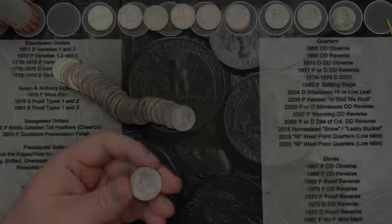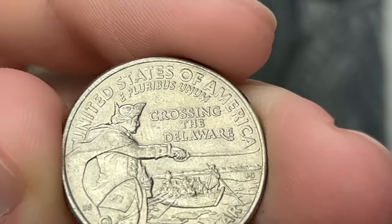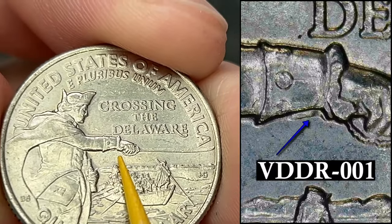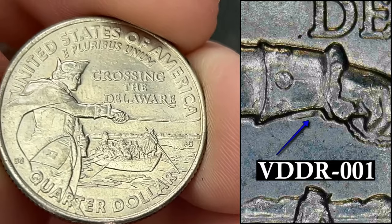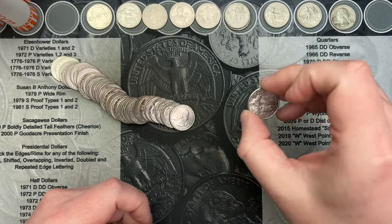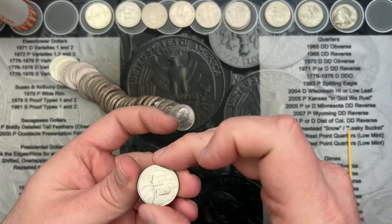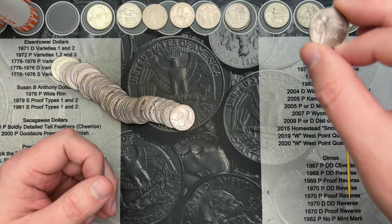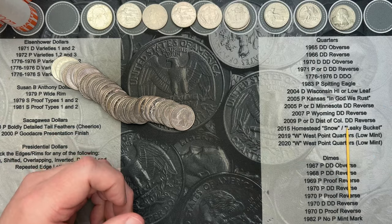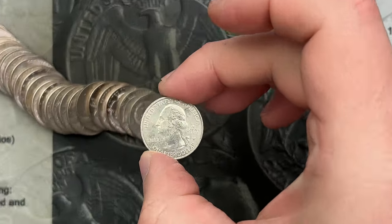Roll number 26 — got a really cool find here. A 2021 George Washington Crossing the Delaware. Under his wrist here there is doubling — that is a double die. I'll put up a picture of which one it is, but that is a cool find. It's been a while since I started finding these — I found a couple in the last hunt — but that is really cool.